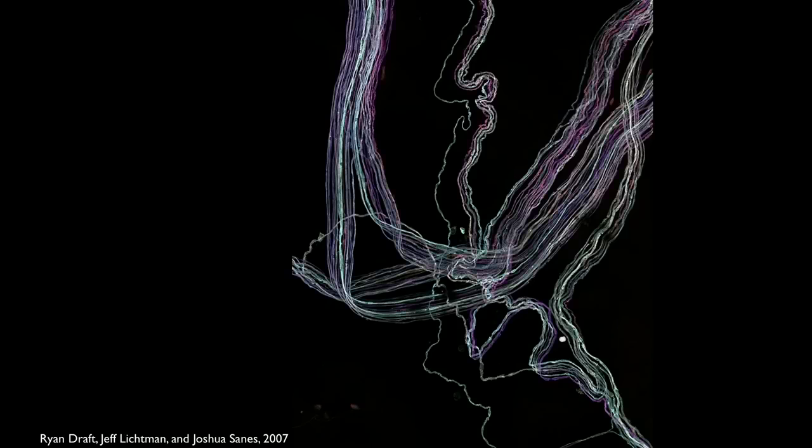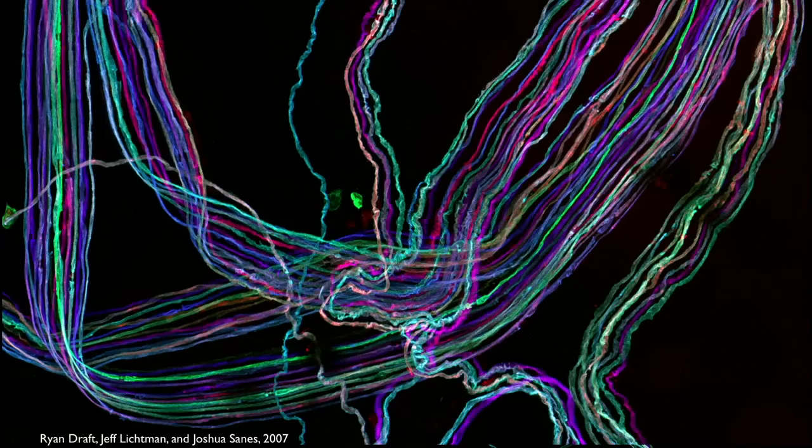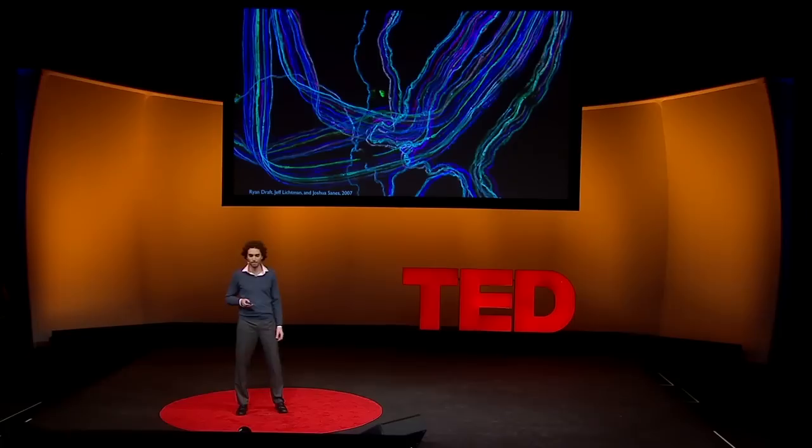Coming back to the brain, this is from a genetically engineered mouse called BrainBow, so-called because all of these neurons are glowing different colors. Sometimes neuroscientists need to identify individual molecular components of neurons — specific molecules rather than the entire cell.